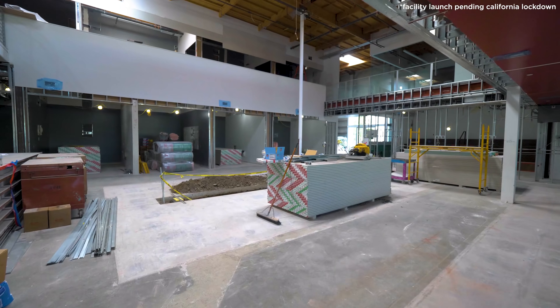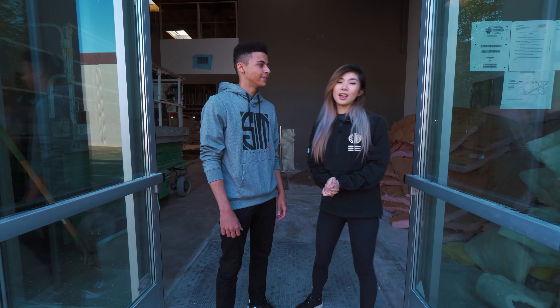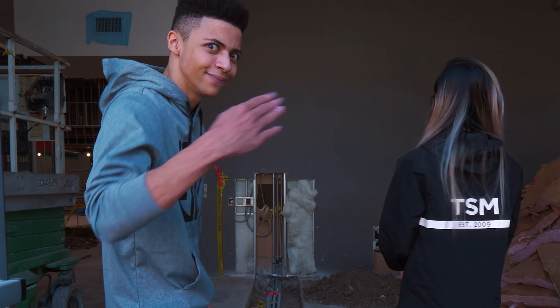Hey guys, it's Lina. I'm the president here at TSM and I'm here with Myth today. We're here to show you guys the brand new facility that's launched in Spring of 2020. Here we are at the front entrance. Let's go inside. Come along.